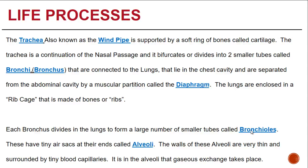The trachea is a continuation of the nasal passage and it bifurcates or divides into two smaller tubes called the bronchi. These are connected to the lungs and lie in the chest cavity, separated from the abdominal cavity by a muscular partition called the diaphragm. The lungs are enclosed in a rib cage made of bones, or what we refer to as ribs.